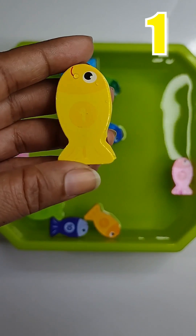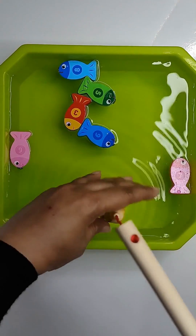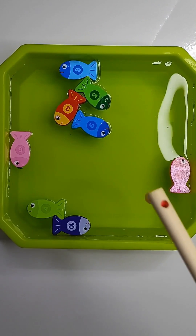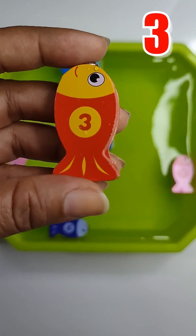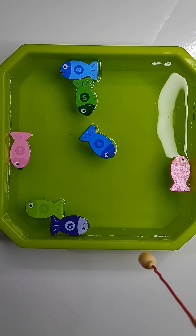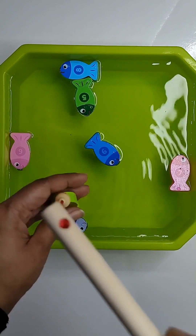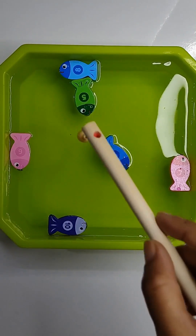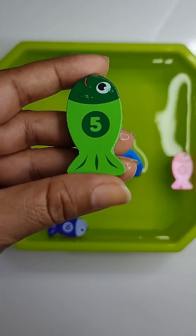Yellow fish has number 1. Orange fish has number 2. Red fish has number 3. Light green fish has number 4. Green fish has number 5.